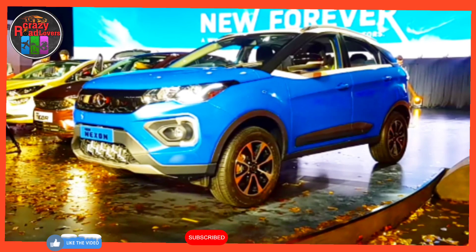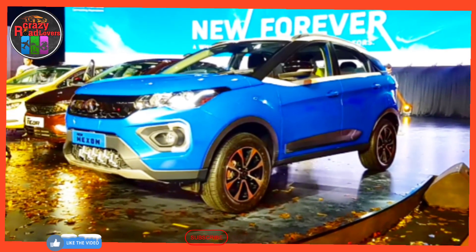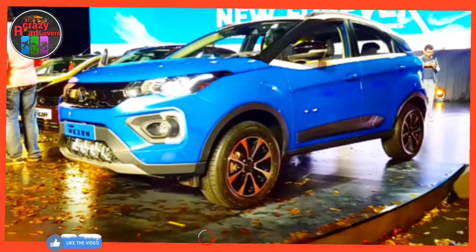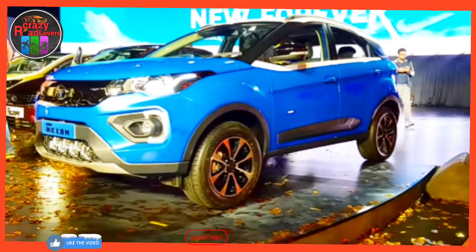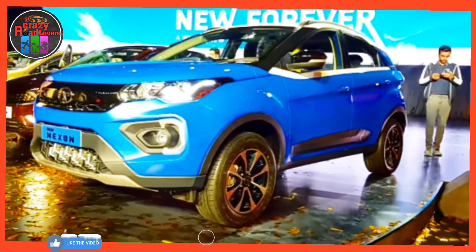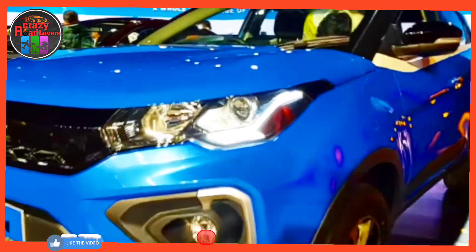The Nexon facelift came with a fresh set of cosmetic and feature updates. Taking things to the next level, the company introduced the Nexon Dark in July 2021. The Tata Nexon is available in both petrol and diesel engine options.